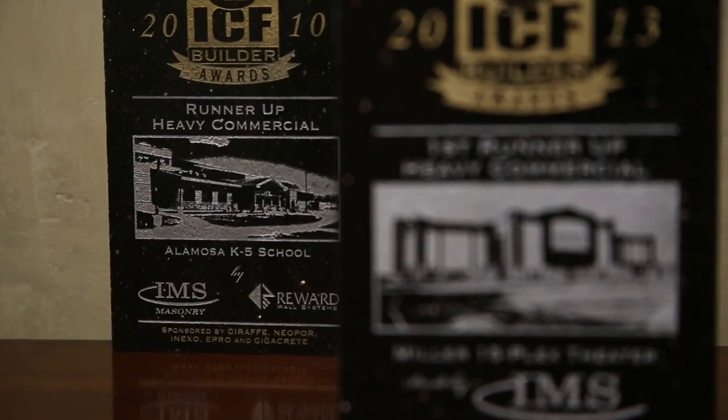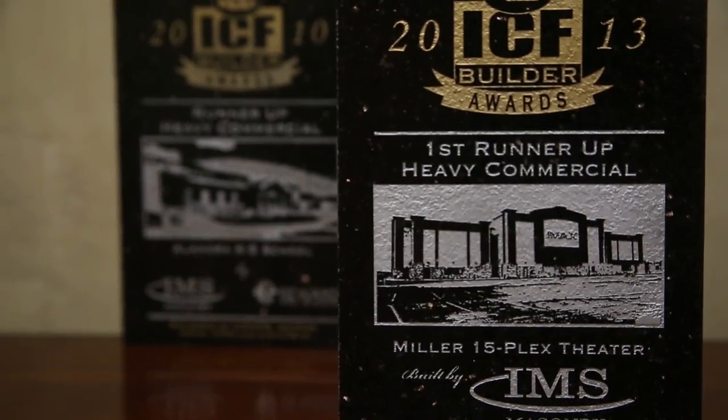It was a very positive experience working with IMS. They were efficient and kept the block straight, and the application went very well and very smoothly. IMS Masonry has won multiple awards with us, showing that they are above the rest in those categories of construction and have been leading the way for a long time.